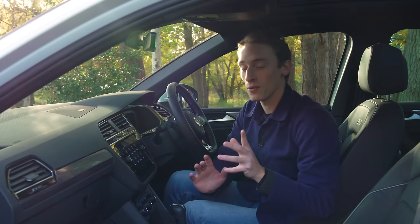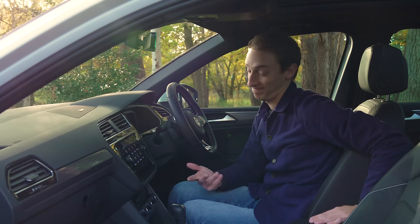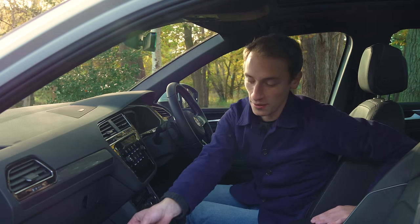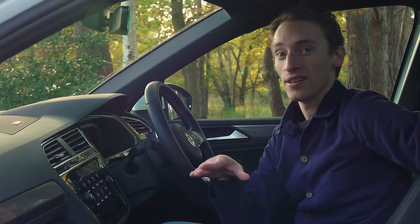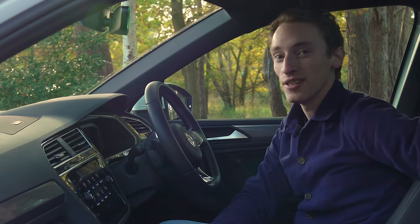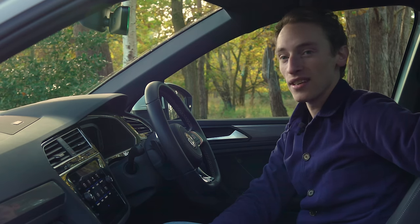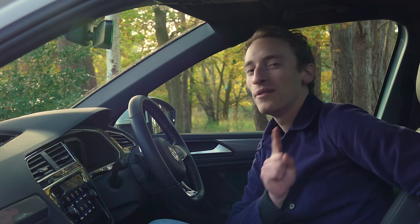If you go for Match trim or above, there's storage under the seat, which is useful for hiding valuables like house keys. It's a discreet spot that no one breaking into the car would easily notice, adding a subtle security benefit.